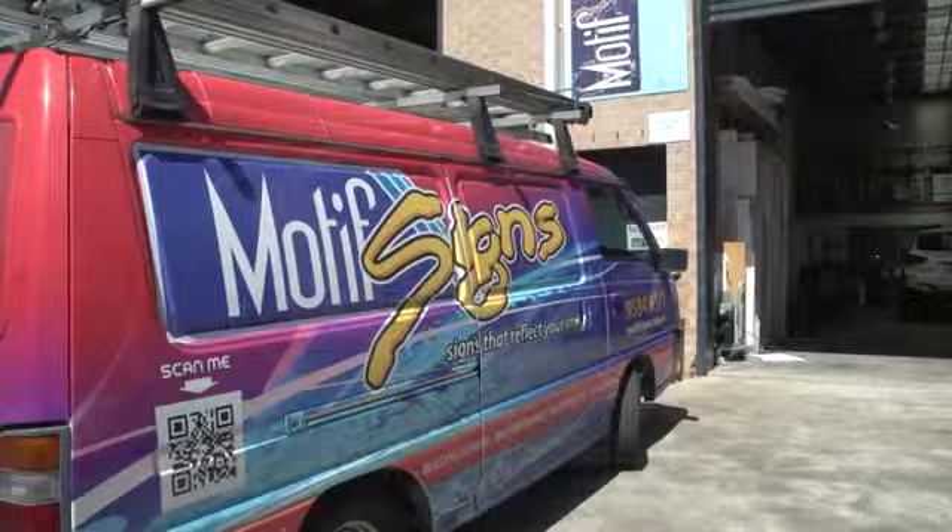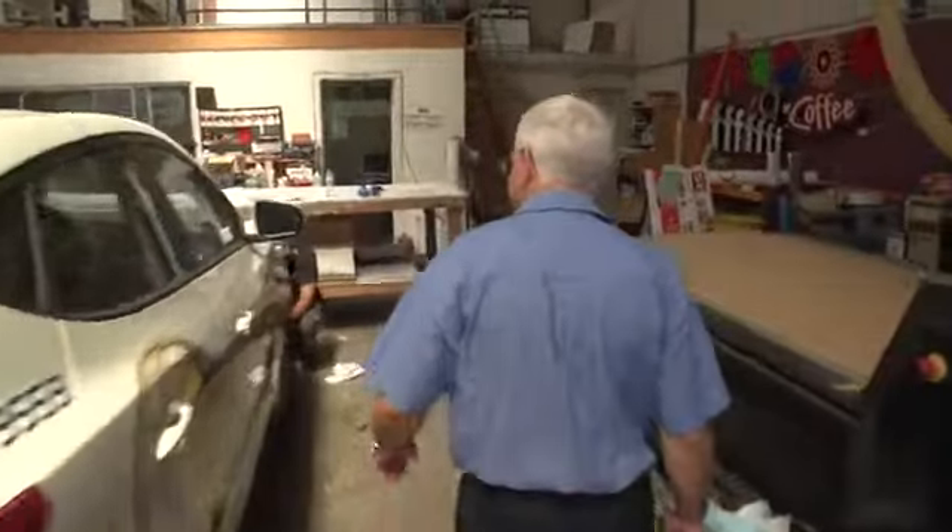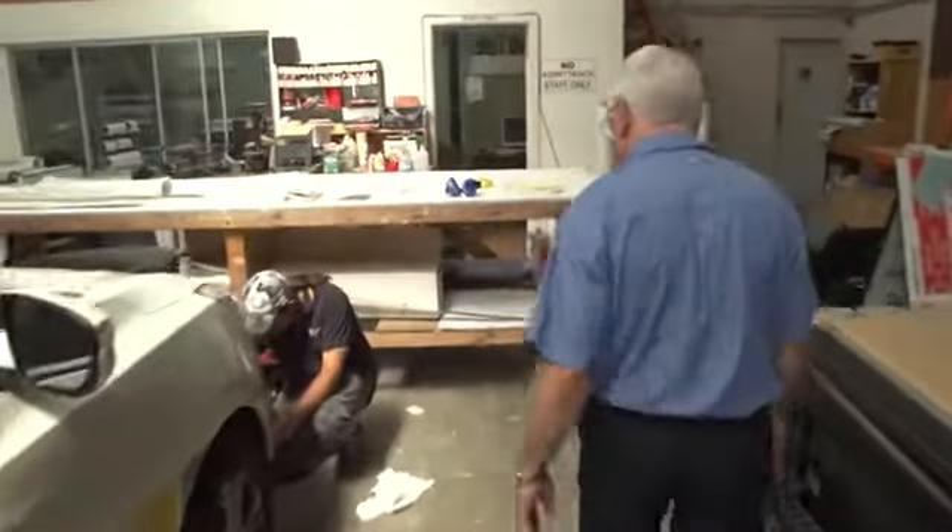My name's Steve, I'm the owner of Motive Signs and I'm a Roland user. We specialise in vehicle graphics, although we'll cover all types of sign business.